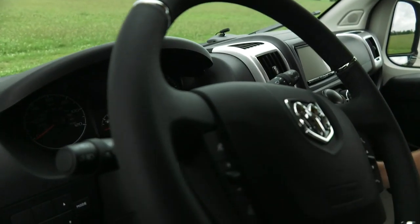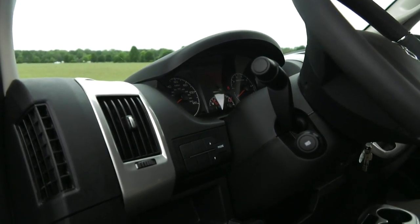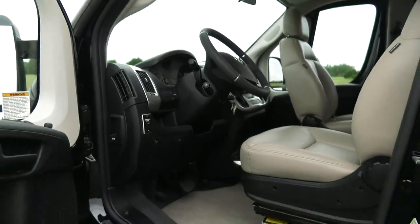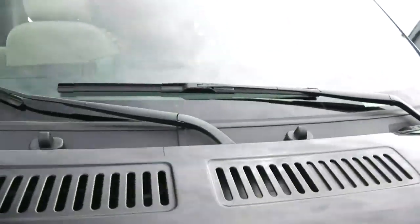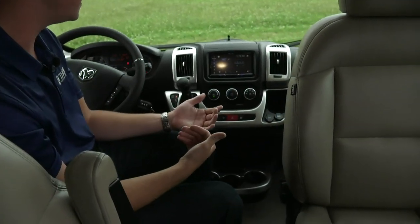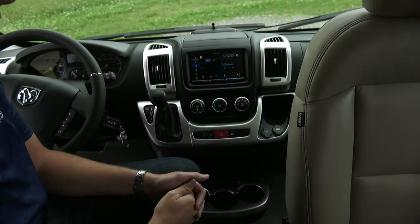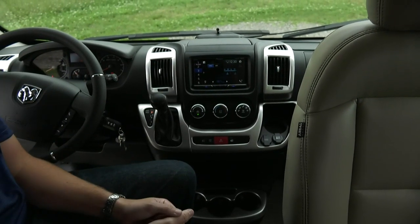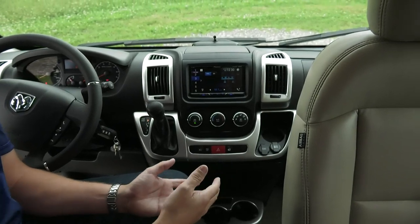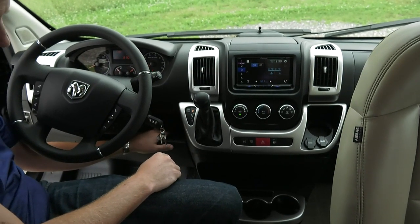We went with the Pioneer head unit, loaded with Android Auto and Apple CarPlay. We actually tied in a lot of the vehicle specs so it'll tell you what your tire pressure is — it has TPMS on it. It's actually even a little bit bigger than the radio we debuted at the RVX show. Instead of using a GPS system that can become outdated, you just plug in your phone and you're ready to go. You have all those ports right here underneath the steering wheel for Android Auto and Apple CarPlay.